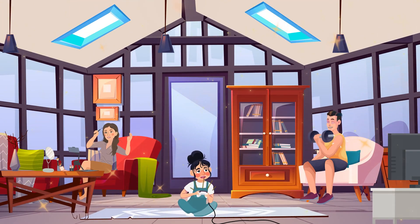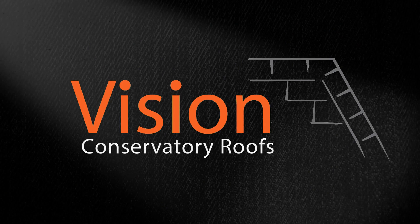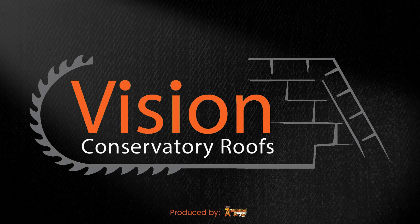Don't wait to make your conservatory the best room in the house. Contact Vision for a free, no obligation quote today.